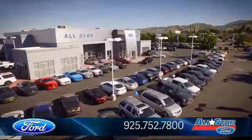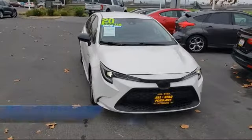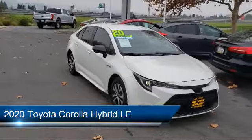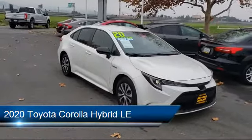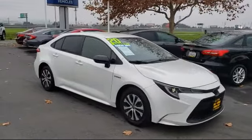Welcome to All-Star Ford. Here's a look at another one of our premium vehicles from our huge selection of cars, trucks, and SUVs. This vehicle comes equipped with smart device integration, climate control, MP3 player, steering wheel controls, and Bluetooth smartphone integration.